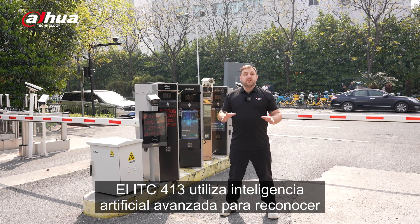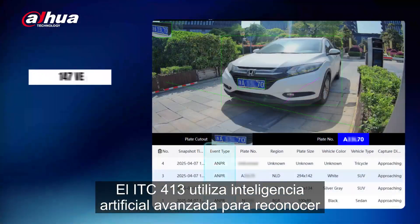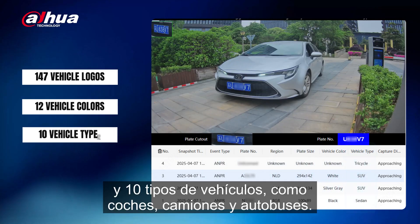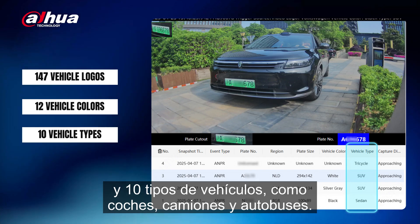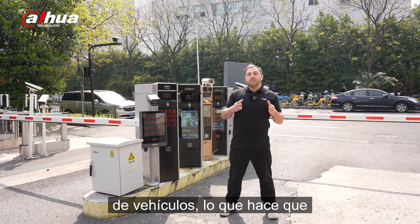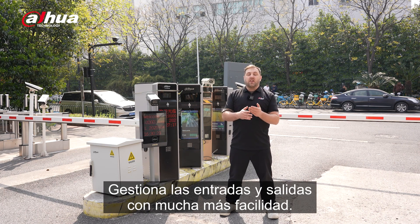The ITC-413 uses advanced AI to recognize 147 vehicle logos, 12 vehicle colors, and 10 vehicle types like cars, trucks, and buses. This lets you set specific rules for different vehicle types, which makes managing entrances and exits a lot easier.